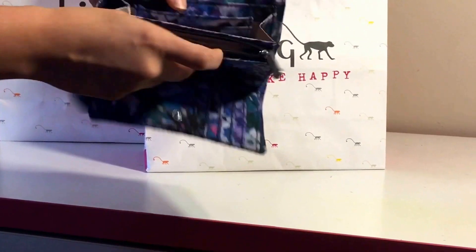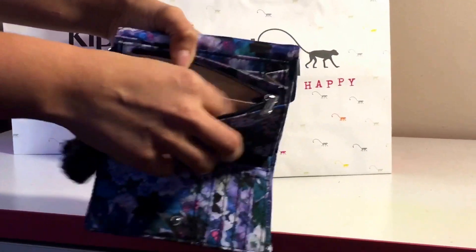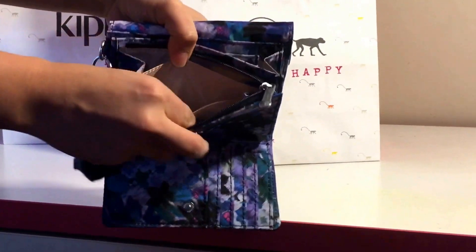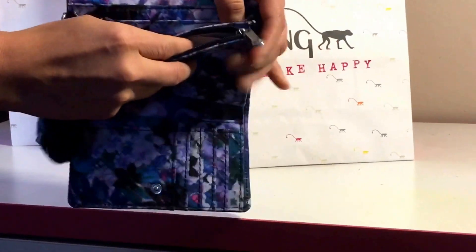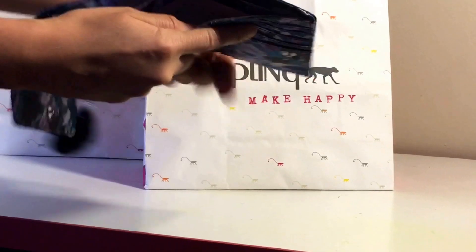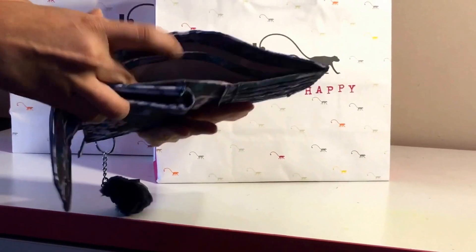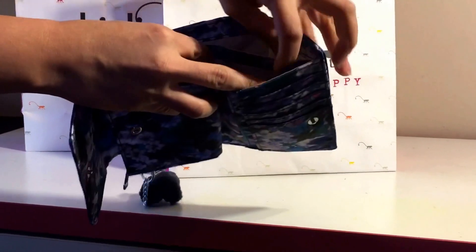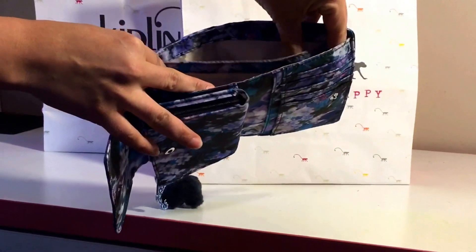This section can be for maybe your receipts or any extra cards that you may need to store. The middle section has a zipper and it has two divisions — you could put your coins in here and it also has an extra pouch inside. At the very top there are two sections where you can store your cash or any other receipts or documents that you might be carrying.